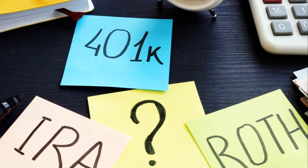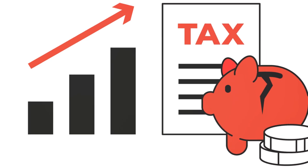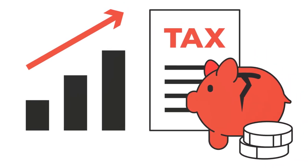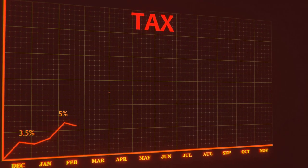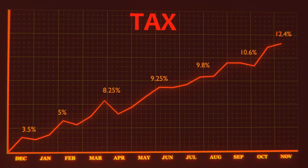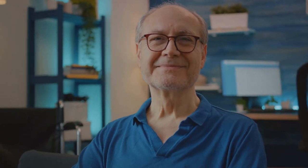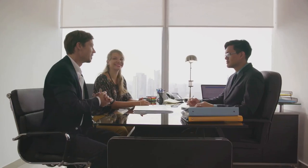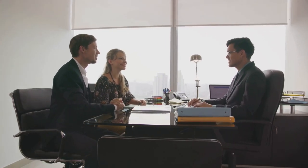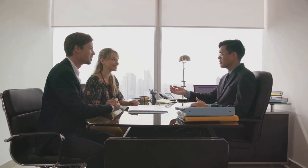With the tax hike on the horizon, paying taxes at the current rates and converting to a Roth IRA seemed like a smart move — and it was. John paid his taxes up front, converted his traditional IRA to a Roth IRA, and sat back as his money grew, safe from the grasp of the impending tax increase. As the years rolled by, the tax rates climbed just as predicted. But John was sitting pretty with his tax-free growth and withdrawals. Now enjoying his retirement, his smart move to convert before the 2026 tax hike saved him a significant amount in taxes. Many savvy financial planners made similar moves, securing a financially stable future in the face of rising taxes.